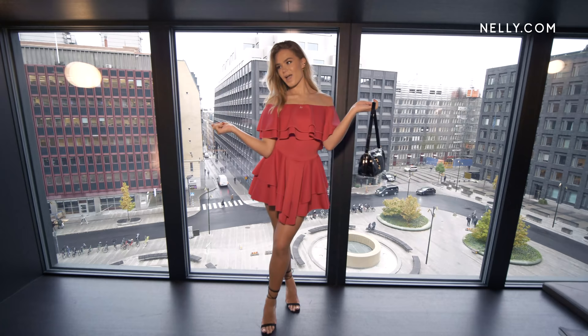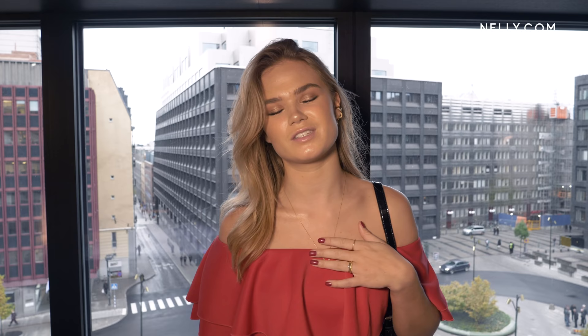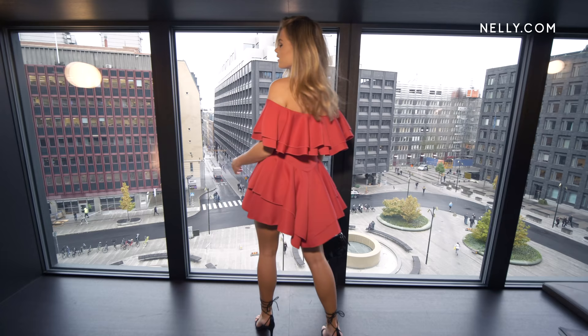My fourth look is this red, amazing, cute little dress. I'm so in love with the color, it's just amazing. And I'm matching it with this cute bag.